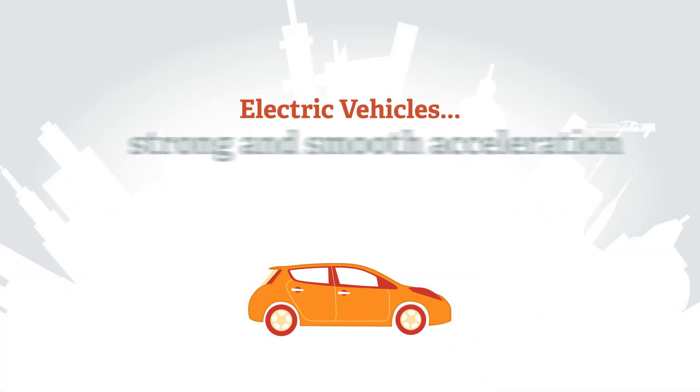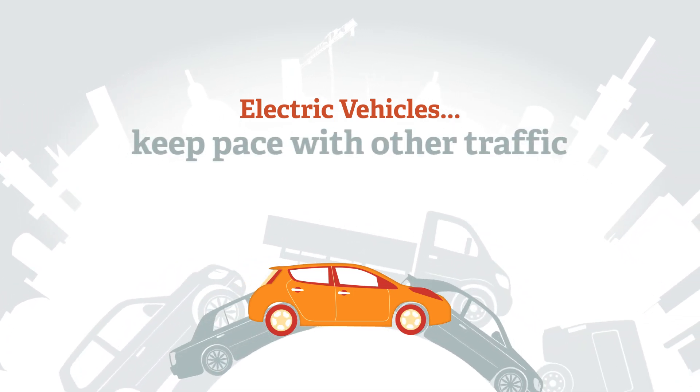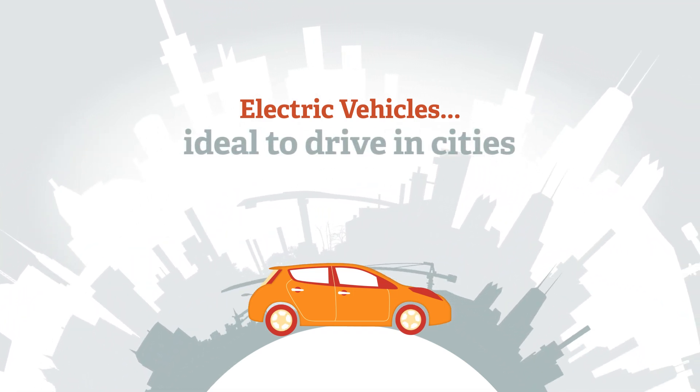Electric vehicles have strong and smooth acceleration from rest. Modern electric cars easily keep pace with other traffic. Electric cars are almost silent, and because there's no clutch or gears, they're ideal to drive in cities.